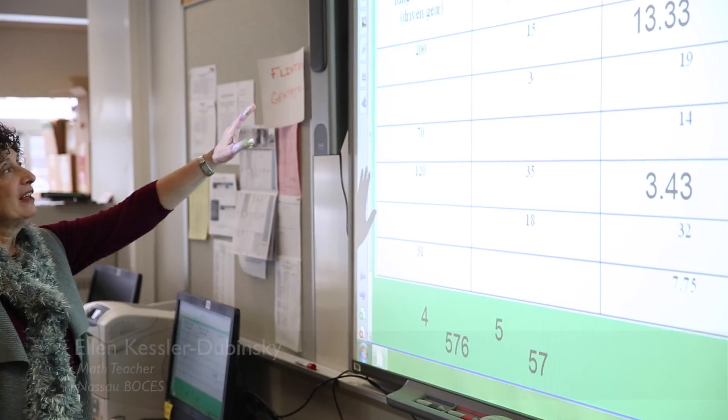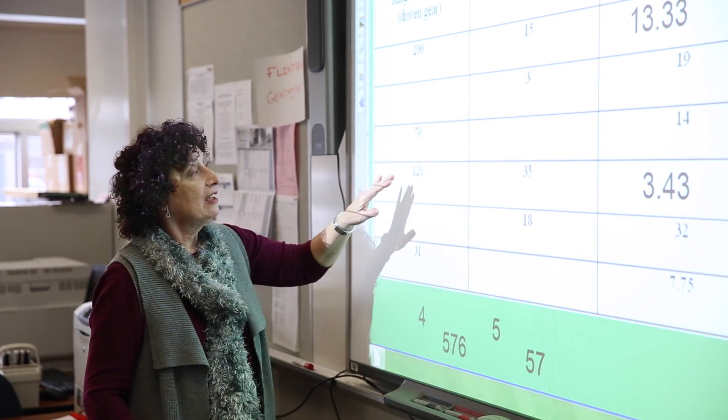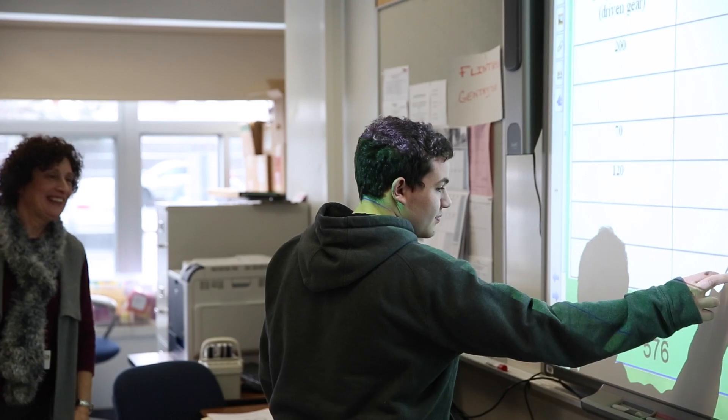Integrated Academics has been going on here at Barry Tech for many years. I've been here almost at the inception of it. What it is, is that certified math, English, and science teachers go into the various careers and do the math, science, or English that's embedded within their careers. By doing so, students who have the integration can then have the option, depending upon the school district's approval, to have a credit of math, science, or English just by being in the career class here at Barry Tech.